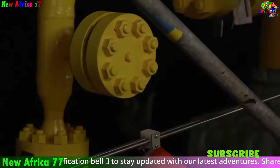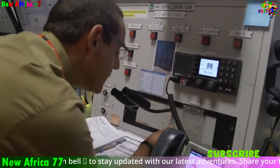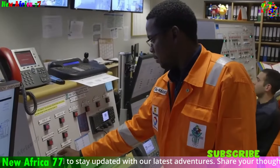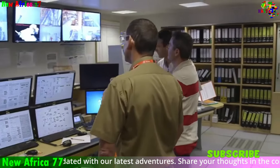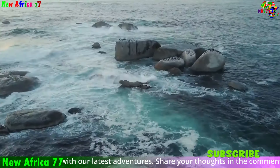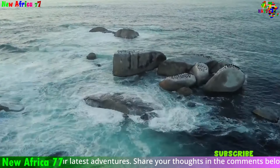The presence of these established companies signifies the potential economic benefits these discoveries could bring to South Africa. However, it's crucial to remember that responsible development and environmental considerations remain key priorities. Moving forward, ensuring a transparent and balanced approach that prioritizes both economic gain and environmental protection will be critical for South Africa to harness this valuable resource responsibly.